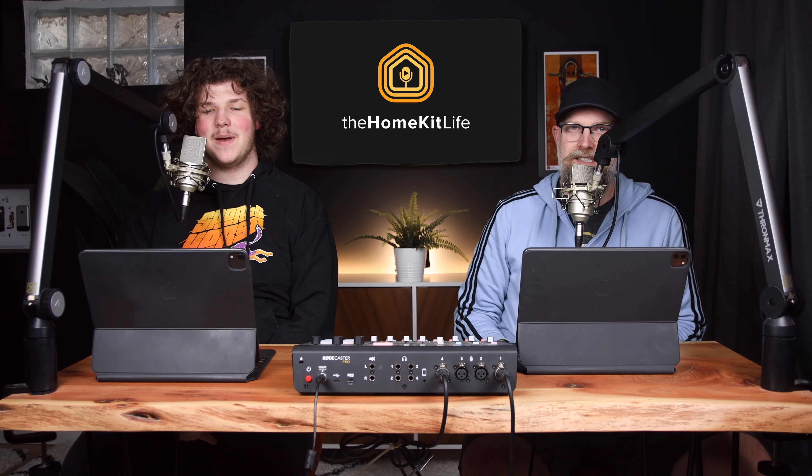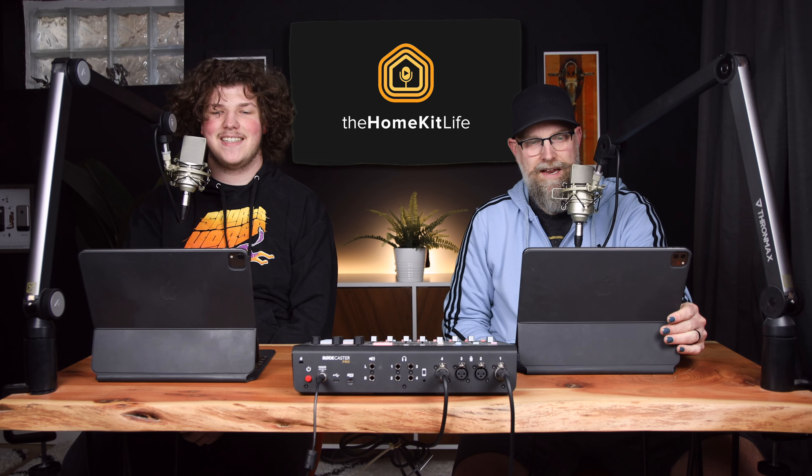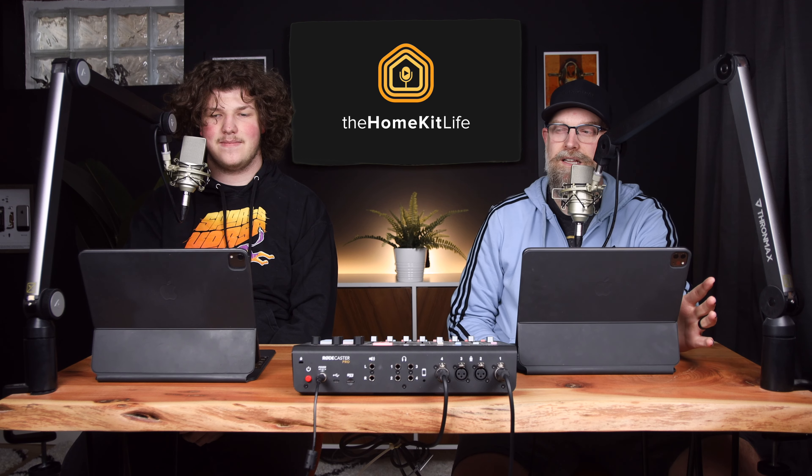Welcome to HomeKit Life. I'm Josh. I'm Brayden. This week we're going to talk about AirVersa and Luxone.